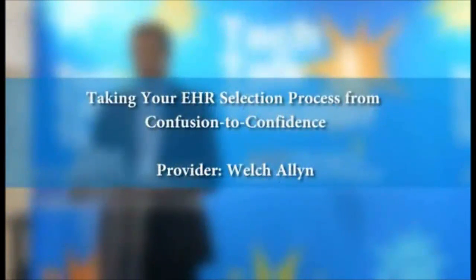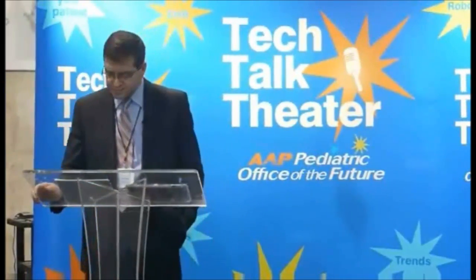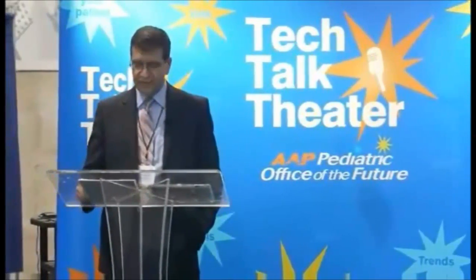Good afternoon, everyone. We're going to talk about the selection of electronic health and medical records, and we really want to help you take your process from confusion to confidence.